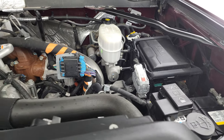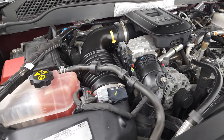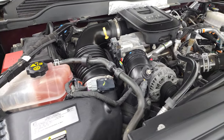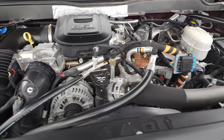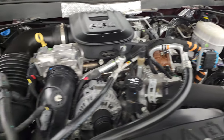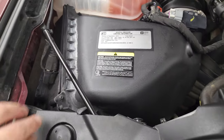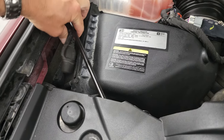Under the hood, we have the 6.6 liter Duramax diesel engine. Engine bay is very clean, runs very smooth. This truck has been fully safety inspected by our service shop, has a fresh oil and filter change. All the fluids have been checked and topped off, and this truck is 100% ready to go. There is your emission sticker.